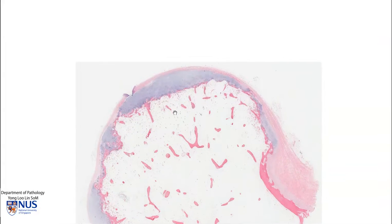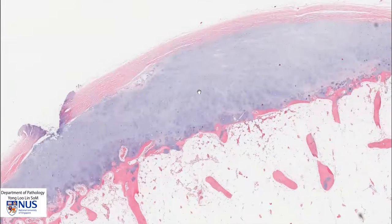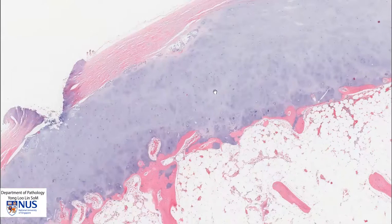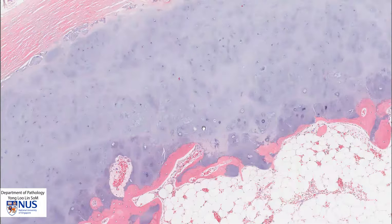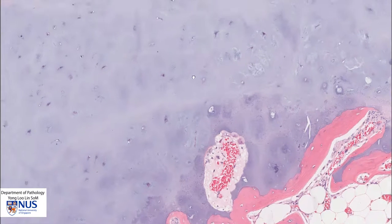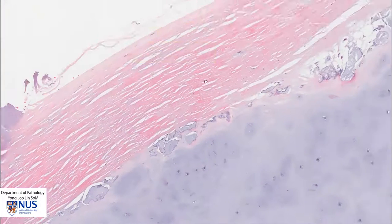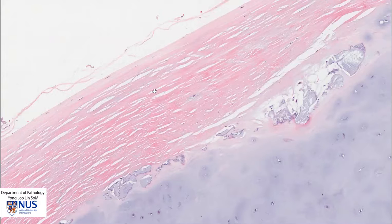Let's take a closer look at the cartilage cap. We can see here that this is hyaline cartilage, and there are chondrocytes which are sitting in these little empty-looking spaces — there's the chondrocyte right in the middle. These chondrocytes don't show significant proliferation or cytologic atypia. So we're looking at mature hyaline cartilage, and overlying this hyaline cartilage are these thick fibrous bands, which form the perichondrium.